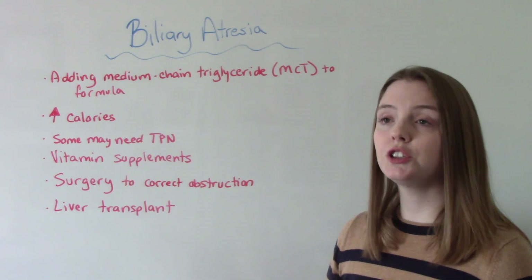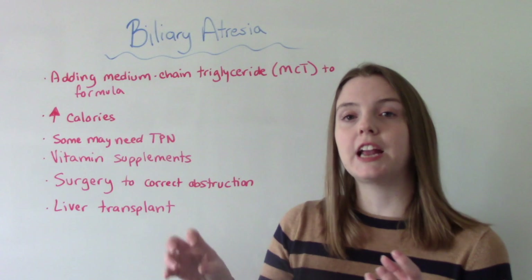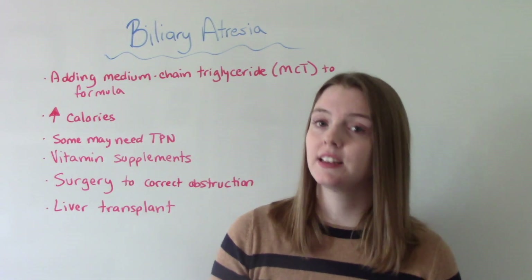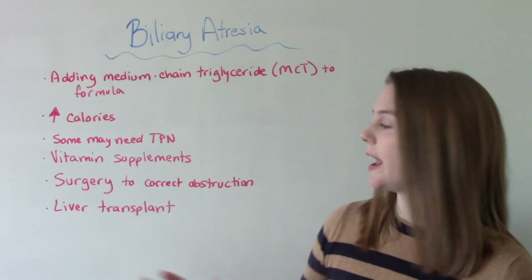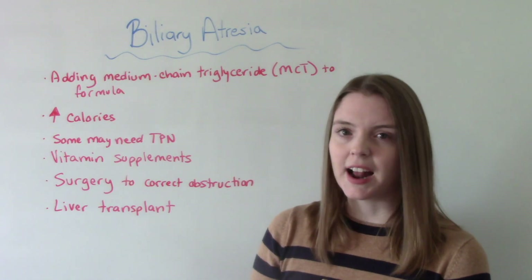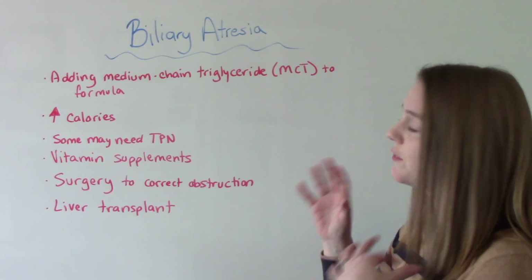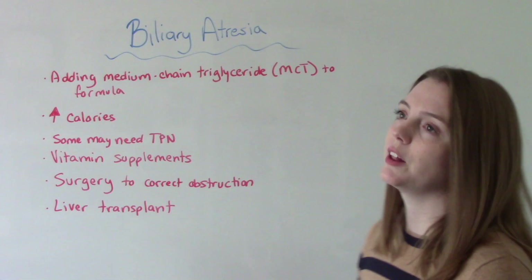Surgery is always recommended to correct either the obstruction or to create a system where bile can exit the liver and go to the intestines. In some cases, a liver transplant might be necessary. If a liver transplant happens, we have to think of all the nursing care involved — anti-rejection medications, antibiotics, and the stress of surgery on a little body. Nursing care for these patients is very important to help them thrive and grow and develop normally.